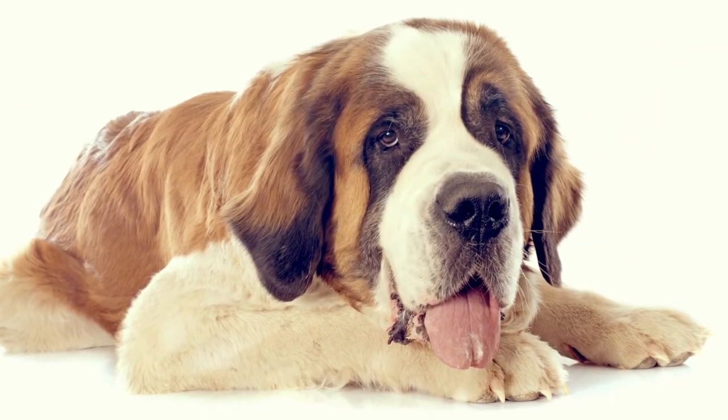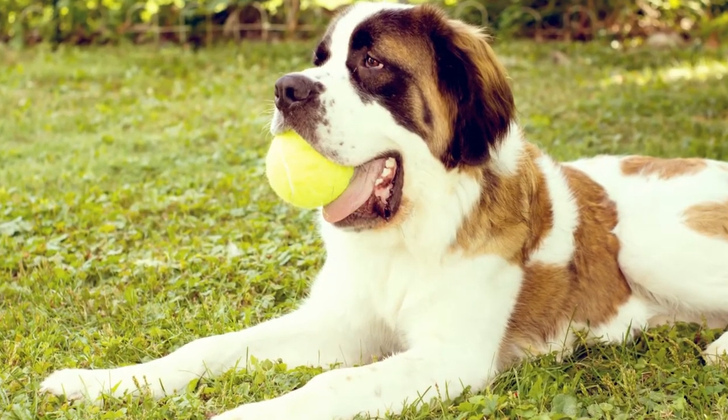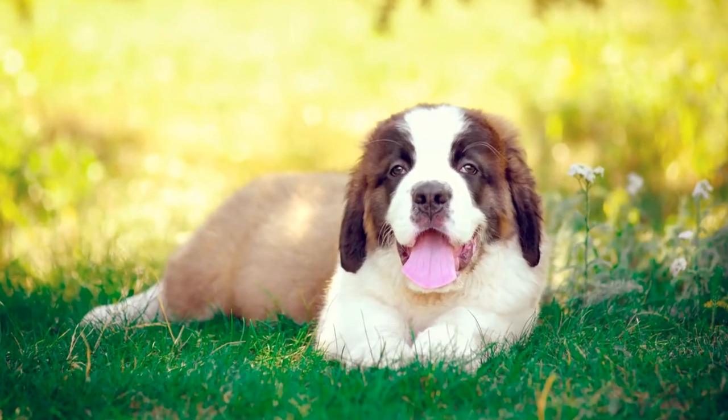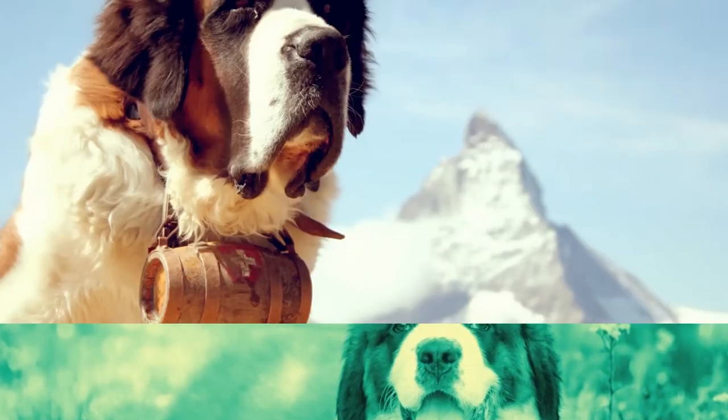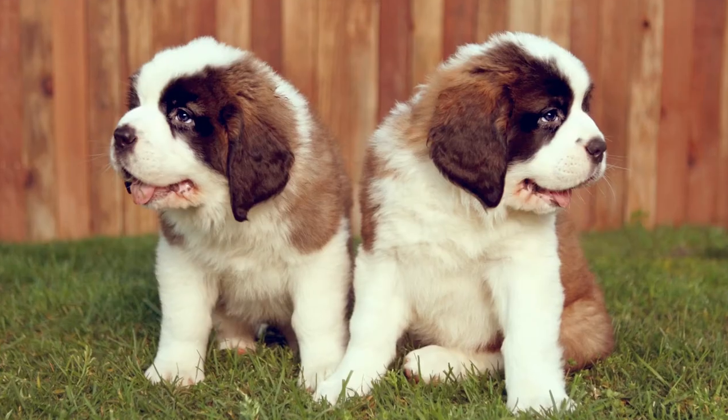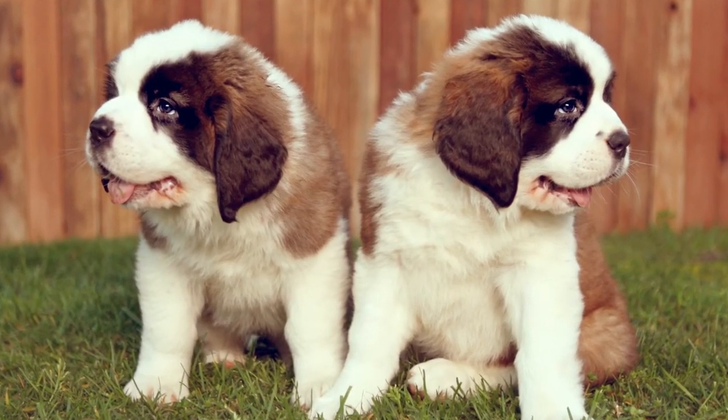St. Bernards are gentle giants. They're calm and patient, with an eagerness to please. This easygoing temperament makes the dog a great choice for a family pet. They're very intelligent, so training is easy. But it's important to start at a young age while they're still small, in order to prevent them from bowling over guests and children.